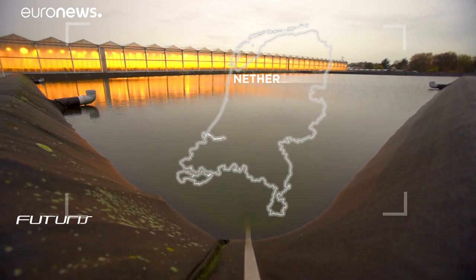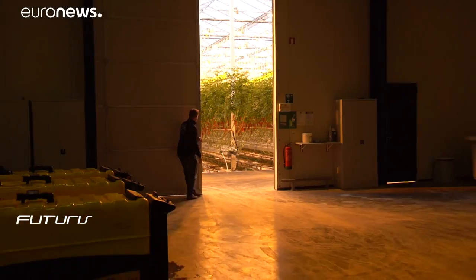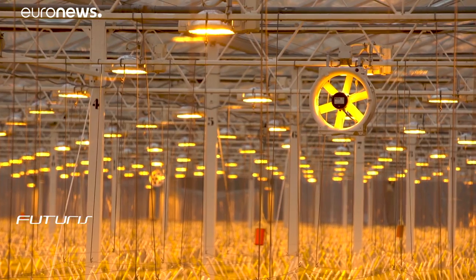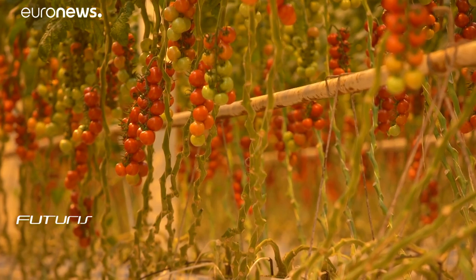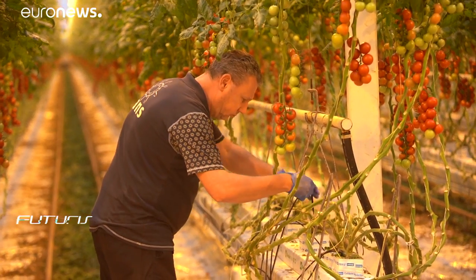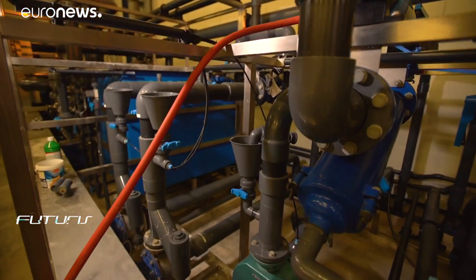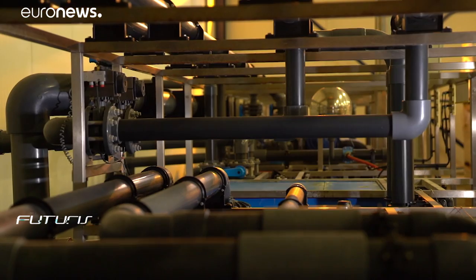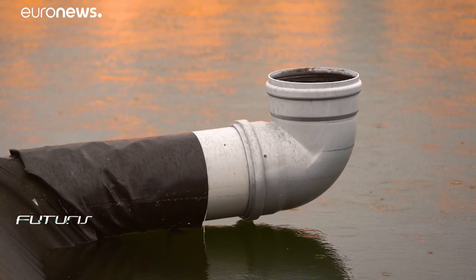This greenhouse is another of the project's 10 case studies. 4.2 million kilos of cocktail tomatoes are produced here every year. A closed-loop, totally sealed filtration and desalination system guarantees that wastewater is cleaned and constantly reintroduced to feed the plants. The 9.4 hectare greenhouse relies heavily on rain as a primary water source, instead of brackish groundwater.